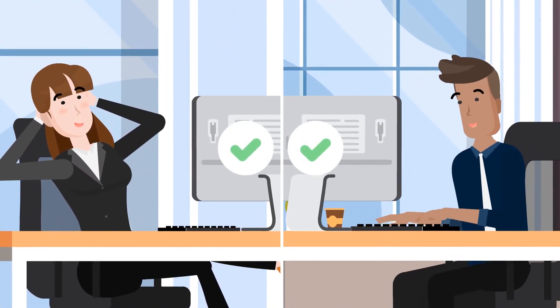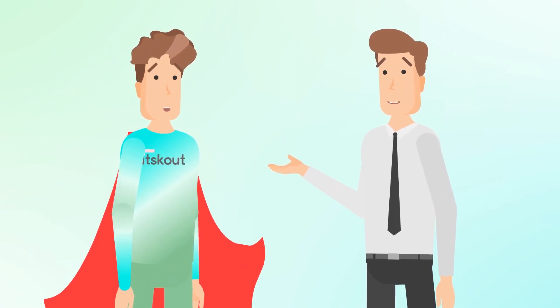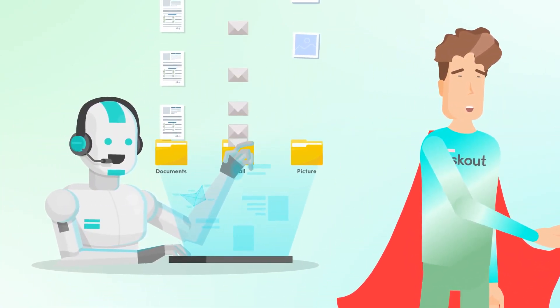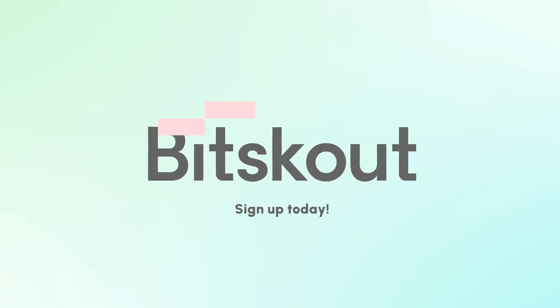You shouldn't need an expensive team or years of technical expertise to automate tasks for your business. With the quick, easy, affordable automations made possible by BitScout, you too can harness the power of AI. Sign up today for a free trial and start saving time and money with the incredible AI-powered automations from BitScout.